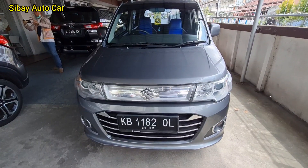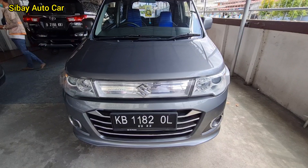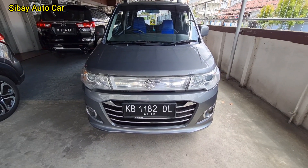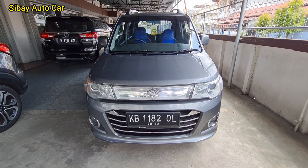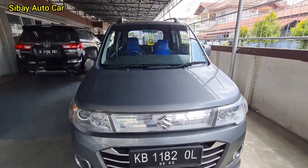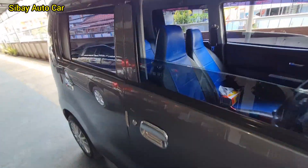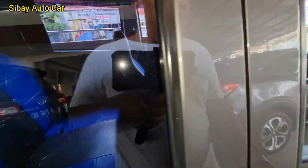Ini ada Karimun Wagon ya, RGS. Tipe paling lengkap, 2016. Pajak bulan 2 di 2022. Warnanya abu-abu. Tipe paling lengkap. Mobilnya great juga. Ini harganya kita turunkan menjadi Rp. 87.